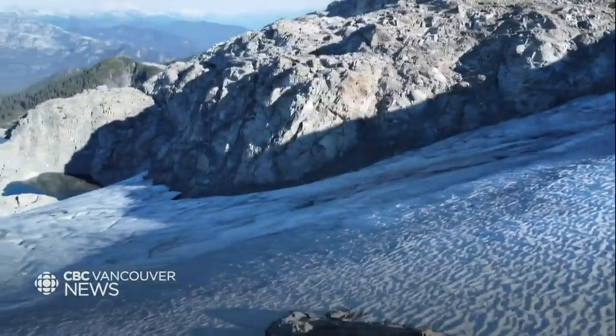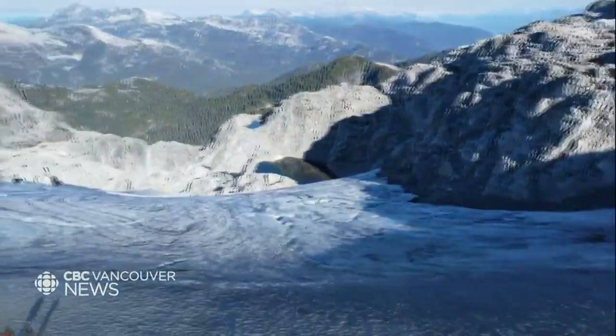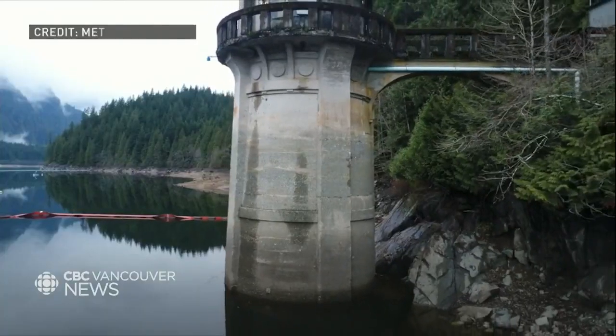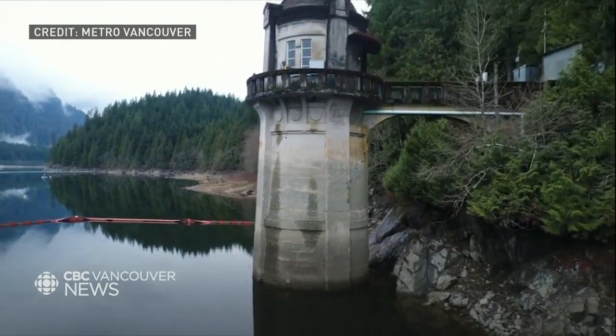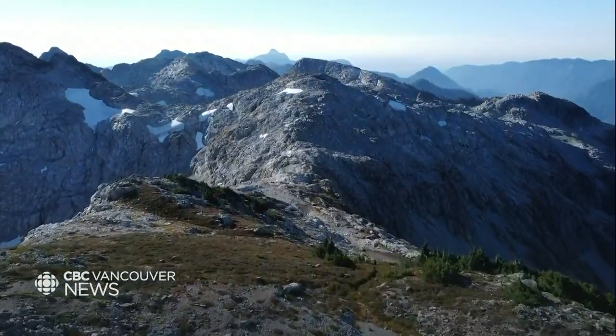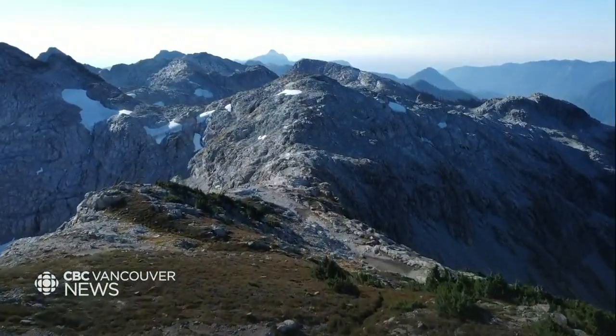Once the glacier is gone, the Coquitlam Reservoir will rely primarily on rainfall. We know our precipitation patterns are changing with climate change — all factors going into long-term water planning. It's important to realize how quickly these resources are disappearing. This is a sign of what's happening elsewhere in North America and around the world, and we need to think about how we can conserve our drinking water as we move into the future.